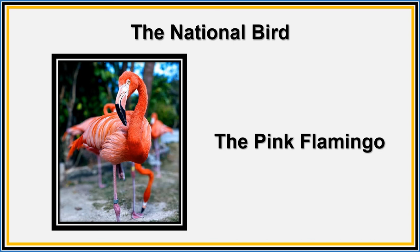This is our national bird, the pink flamingo. It is a pink, beautiful and graceful bird that can be found in large numbers on the island of Great Inagua.